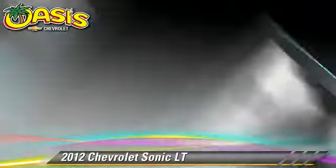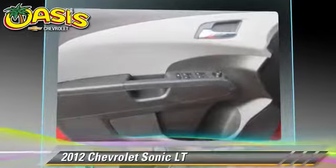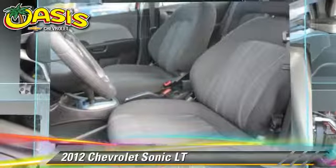Comfort and convenience features include heated power mirrors, satellite radio, and a navigation system. Give us a call to schedule your test drive today.